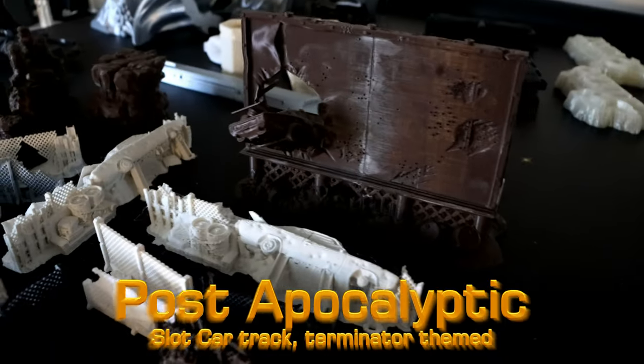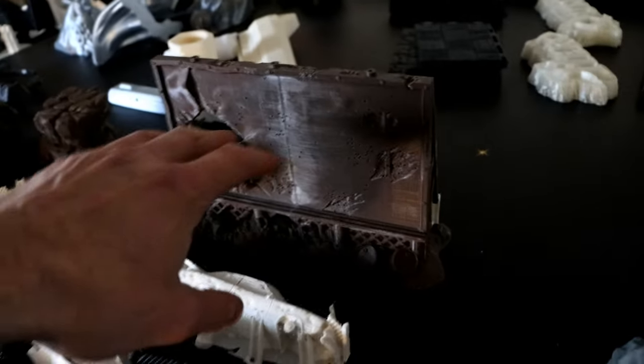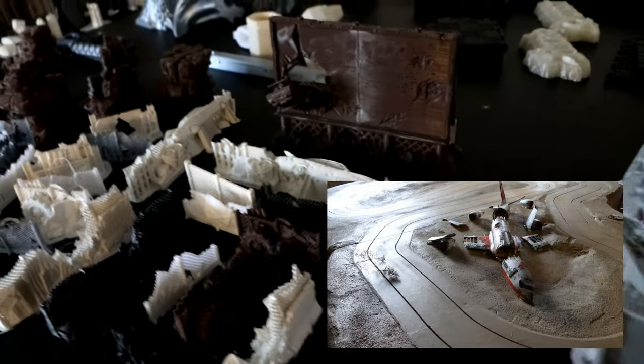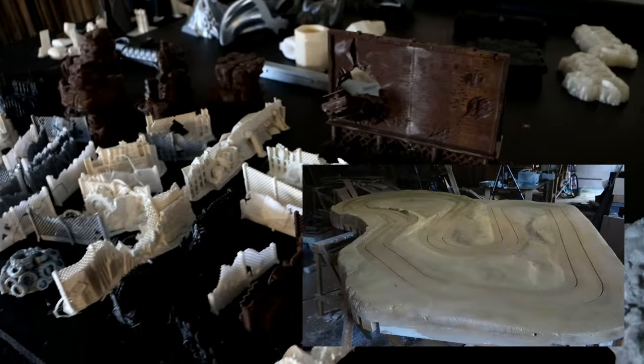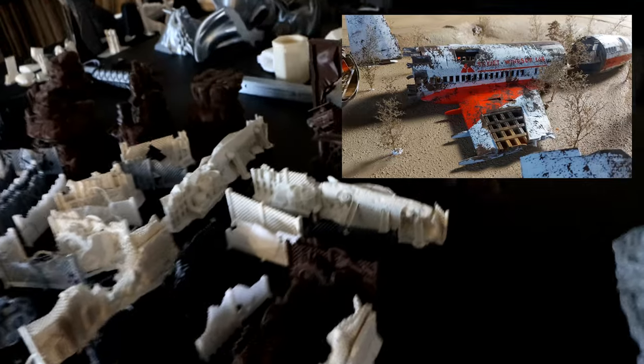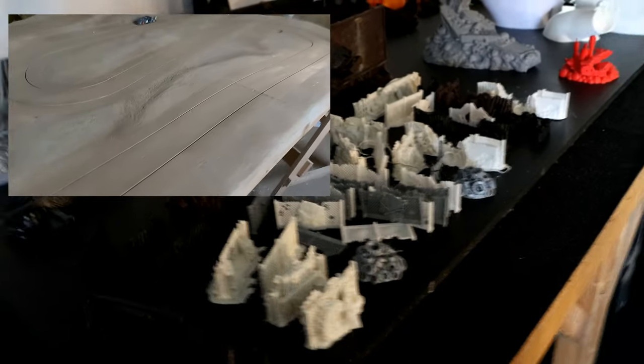Next up is this one. This is part of a slot car track — a billboard that's going to be located as scenery on the track — and then I have all these barricades. This is all part of my apocalypse slot car track where I have sort of a Terminator theme, with a desert setting, a lot of rubble, a crashed plane, and so on. I've been working on that track already, but due to the temperatures and the winter, I simply had to stop the project as the track is located in a room we are not heating.